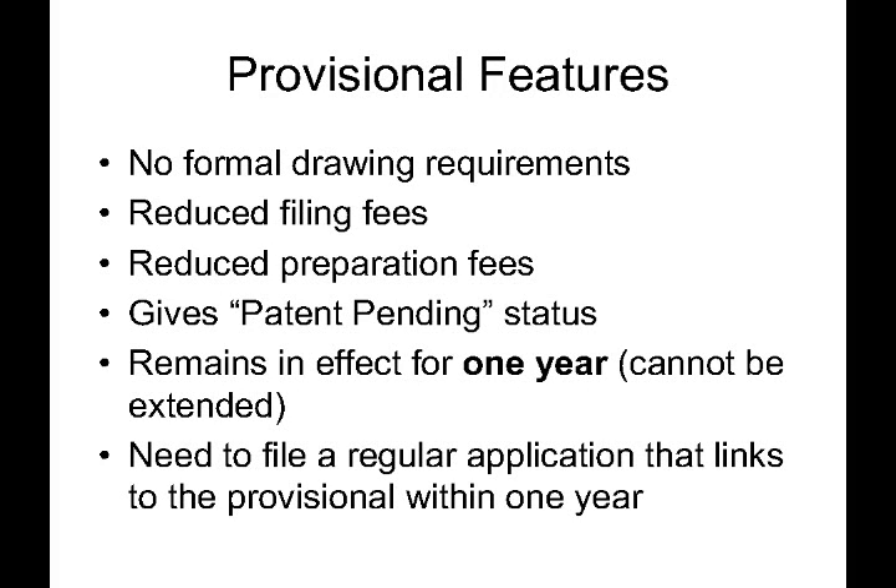Here are some key features of the provisional patent application. There are no formal drawing requirements, so any sketches, drawings, or photos can be submitted. It's generally much cheaper to file and prepare than a regular patent application, and once filed, your invention is patent pending. It remains in effect for one year after filing, and sometime within that year you need to file a regular application that links to your provisional. Otherwise, your provisional expires and you cannot get its benefit.